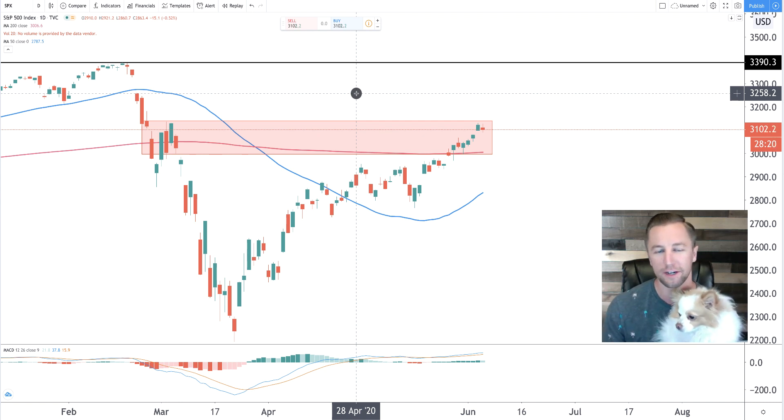Michael and Coco Bear here to do some technical analysis on the S&P 500. Today is June 4th, 2020. We're going to look at the daily time frame and the 30-minute time frame. Let's get into it.